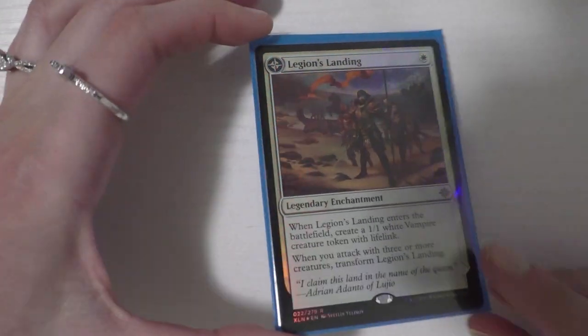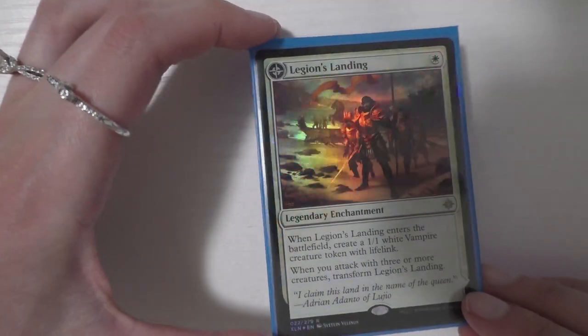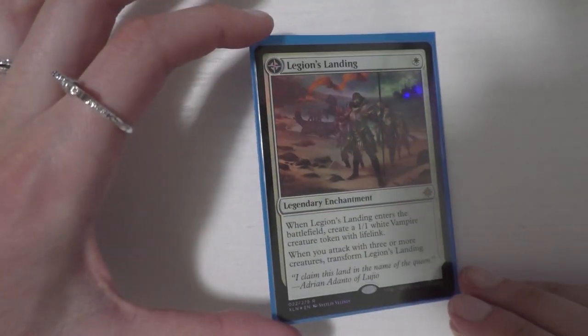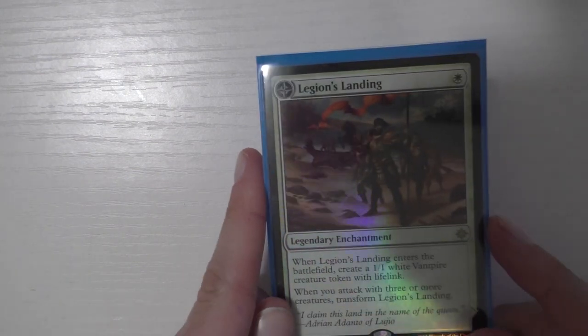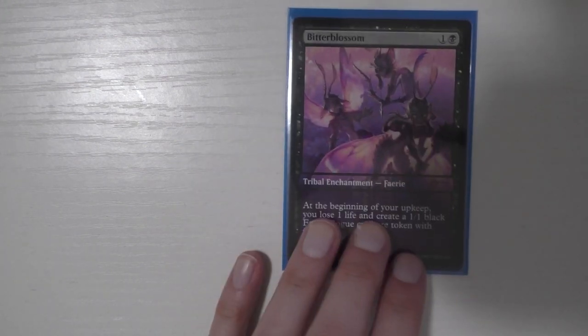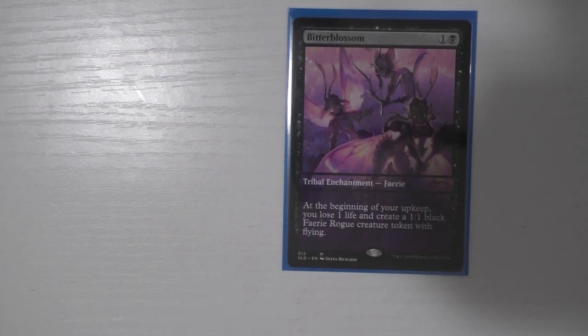The next card I got for Taysa — also from the GP — is a foil Legion's Landing. I'm really excited about this card. It enters the battlefield and you make a token, and when you attack with three or more, it flips and you get the chance to make 1/1 vampires with lifelink for three mana, which is super awesome. With Taysa, they have vigilance too, which is really good. I had the card in the deck, but once I saw the foil, I picked this up — it was like $4.